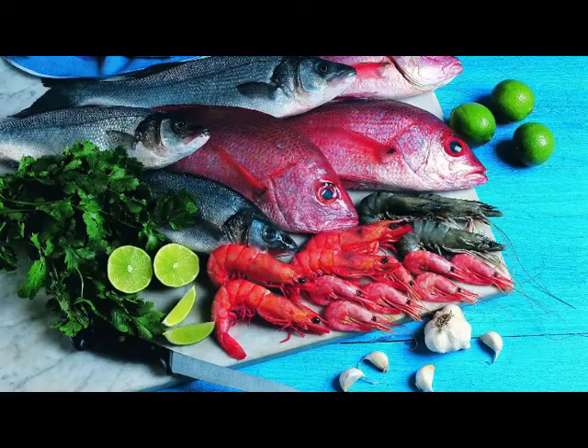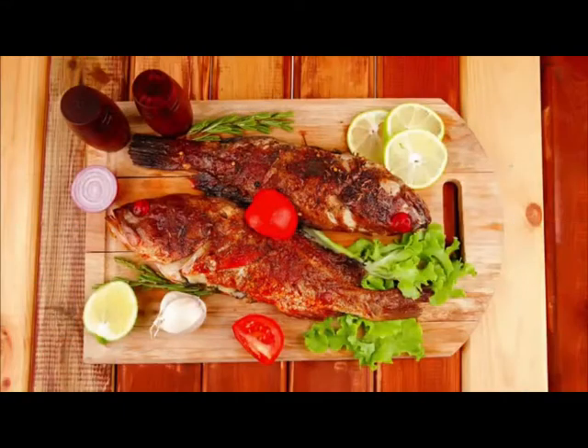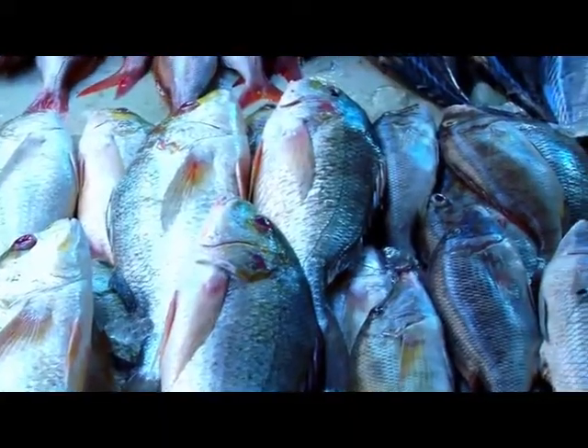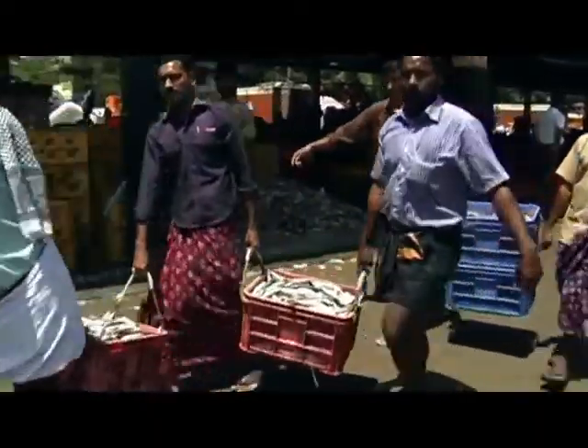Fish is among the healthiest foods on the planet and often termed as a protein source for the poor. It is loaded with important nutrients, incredibly significant for our body and brain. As a source of employment to lakhs of people and an important export commodity, fish occupies a very significant position among food products in India.